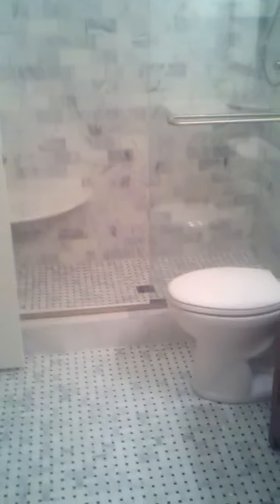This is white Carrera marble. Another bathroom completed just before Christmas — today is the 21st and we're right on schedule. There's our signature crown molding. This is all marble. This bathroom should be in my house.